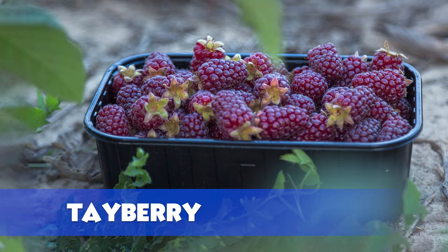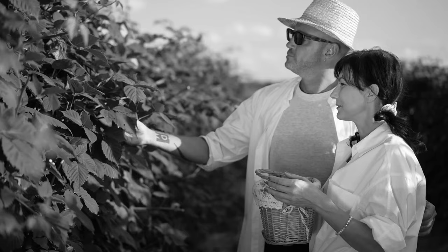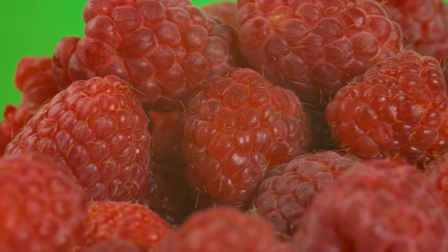Tayberry. The British summer season of blackberry and raspberry picking is popular. In 1979, growers found a way to combine both fruits into the tayberry. These berries have a sweet, tart flavor. They are sweeter, larger, and more aromatic than the loganberry, and their high level of pectin makes them a great choice for jam.